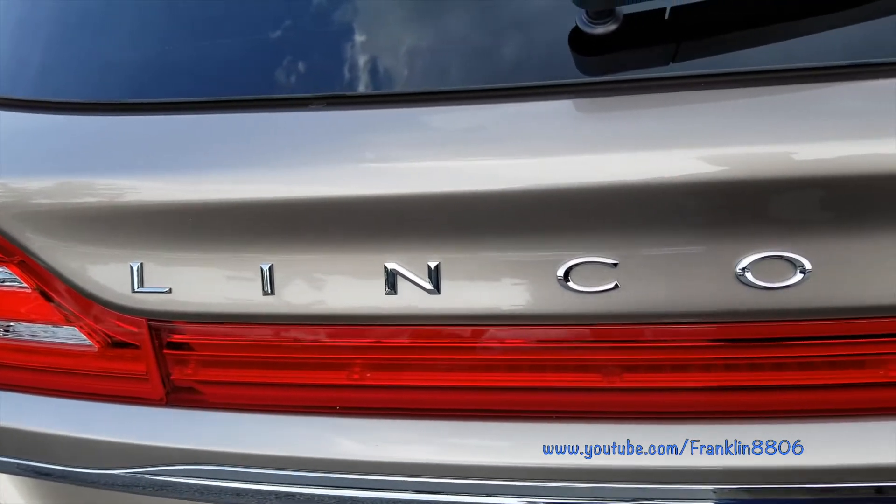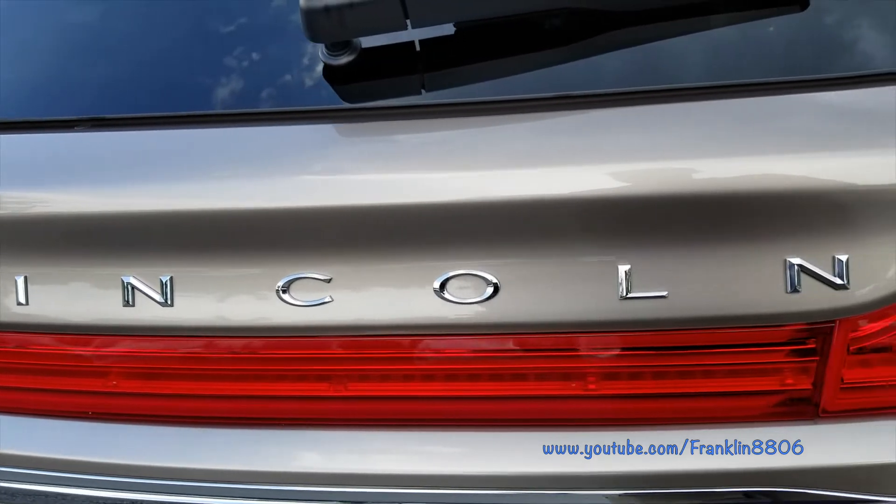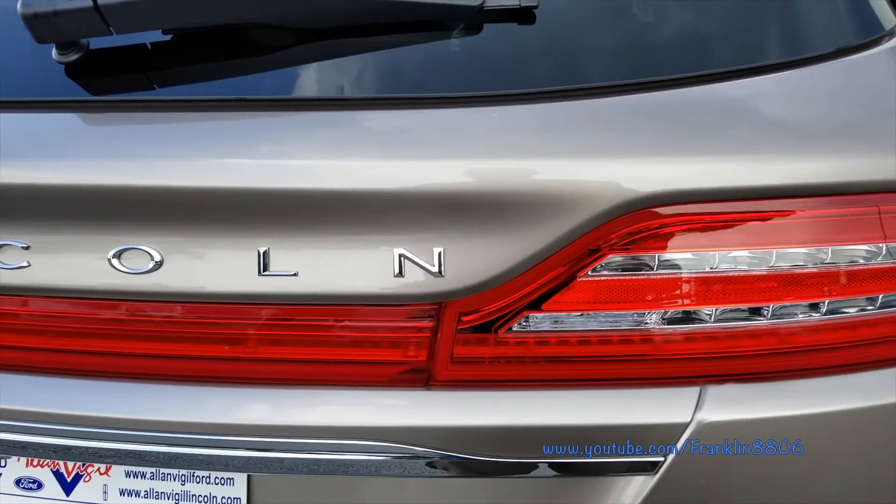Hello YouTube, today I want to give you a walk around of the slightly redesigned 2019 Lincoln MKZ.